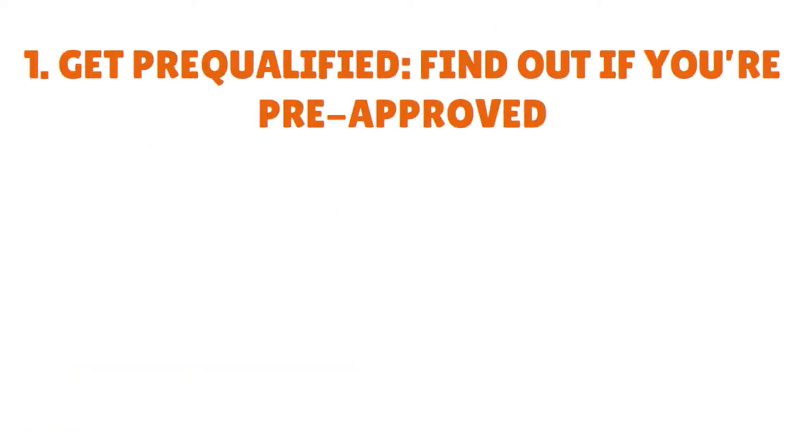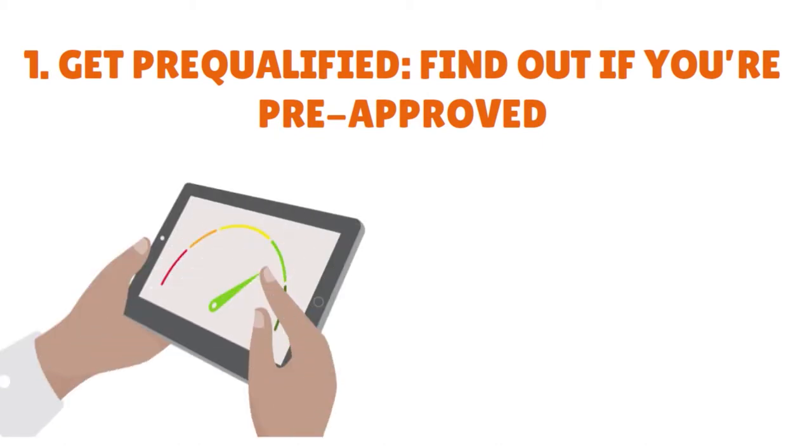Number one, you want to get pre-qualified. You want to find out if you are pre-qualified. Check for pre-approval offers before you apply for a credit card with no risk to your credit score. A few major credit card issuers have online pre-qualification tools that allow you to see if there is a credit card available for your credit profile. This pre-qual would not hurt your credit score.